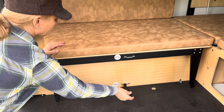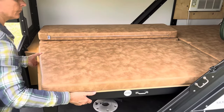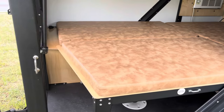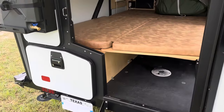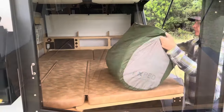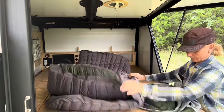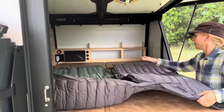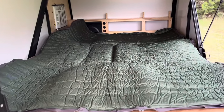On the inside of the camper, you have a seating area with a removable table. The seating slides out to create a full-size bed. On top of the stock cushions, we added an Exped Mega Mat Duo 10 4-inch sleeping pad that conveniently stores under the bench when not in use.